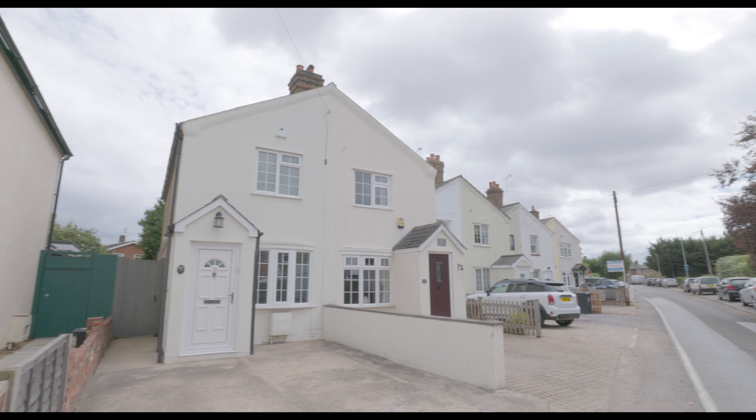Externally, the rear garden is mainly laid to lawn with a large patio area, side access through to the front of the property, a large garden shed to the rear and enjoys a high degree of privacy.